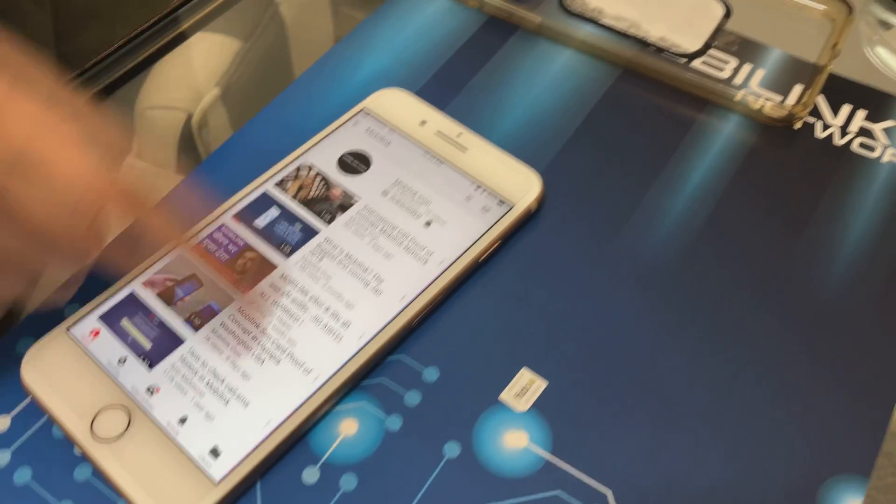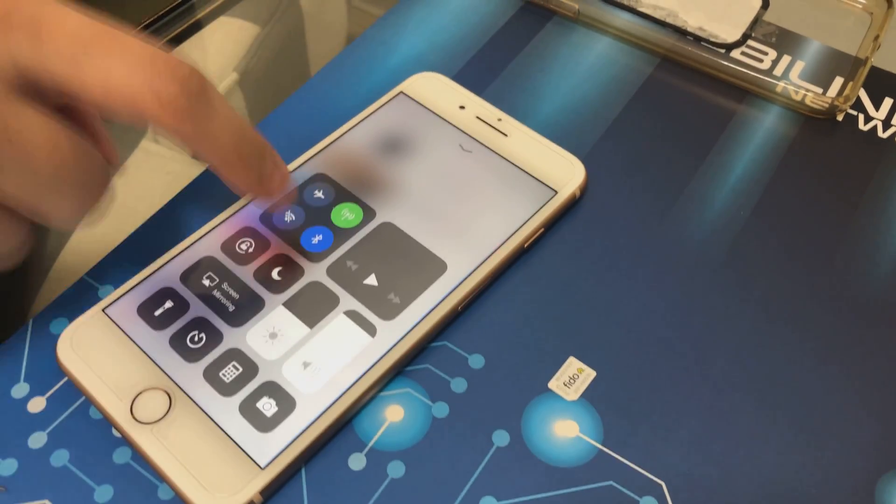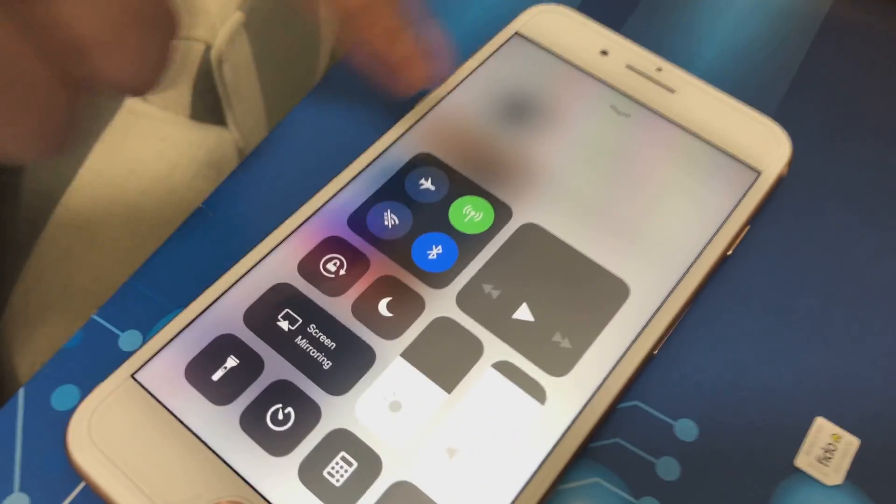Can you make sure your Wi-Fi is off too? Can you show them that? Yep, so it's off.